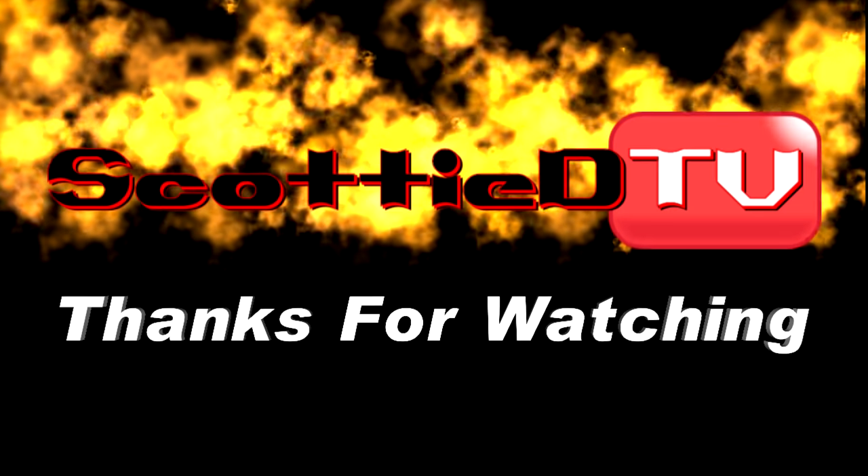Hey y'all, make sure you subscribe to this channel and visit scottydtv.com for an easy way to search the hundreds of videos I have posted. Either click the link in the description or the one at the end of this video.